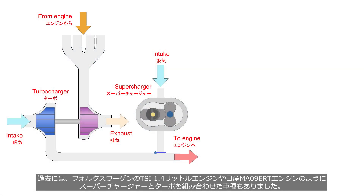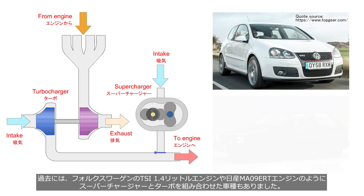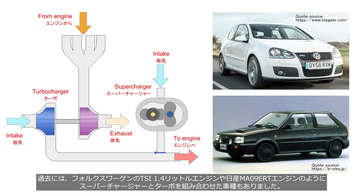In the past, there were models that combined a supercharger and a turbocharger, such as the Volkswagen 1.4-liter TSI engine and the Nissan MA09 ERT engine.